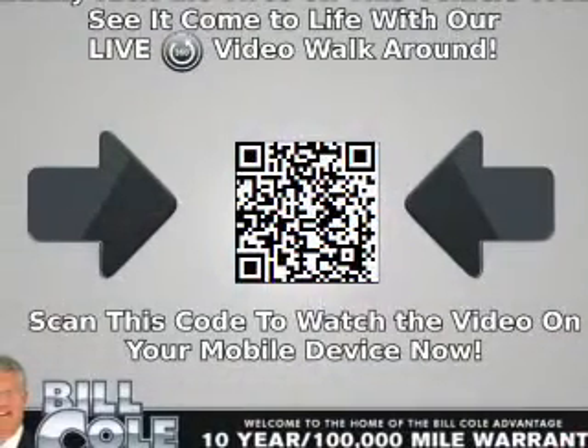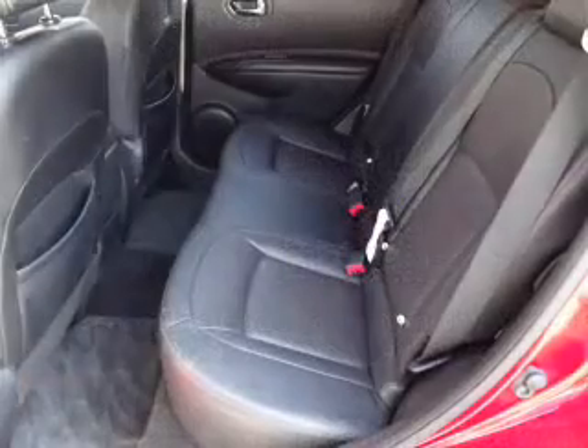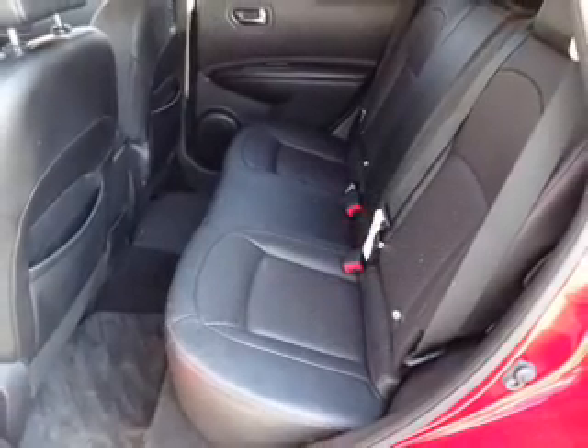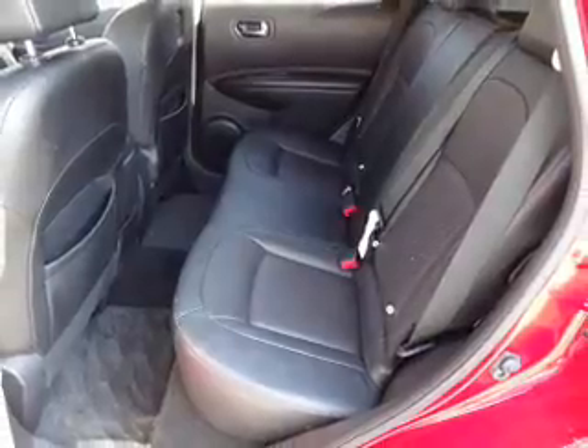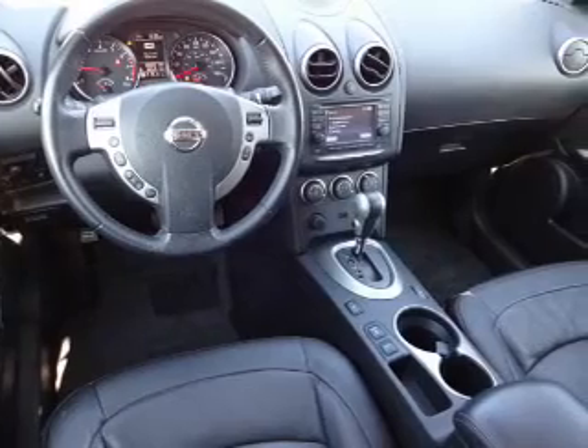Inside you'll find leather seats, Bluetooth connectivity, an auxiliary input, steering wheel controls, push button start, curtain head airbags, front airbags, side airbags, side impact door beams, and child safety locks.